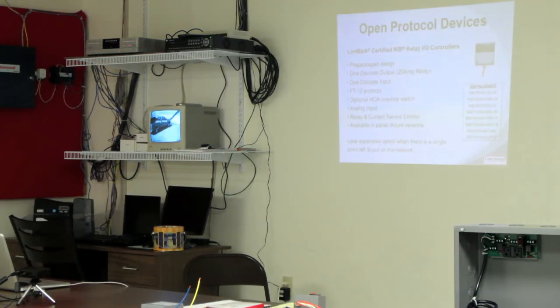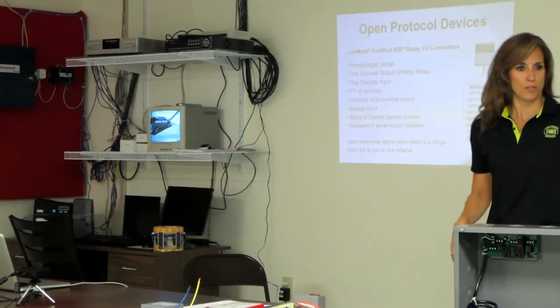On the hand-off-auto switch, does it communicate back whether it's in hand or auto position? I think it does. If you get the switch monitor, the S and I type, yes. If it just says switch, it doesn't, but if it has the monitor function, correct. Thank you very much — she still probably knows more about this product than I do.